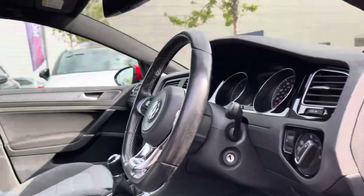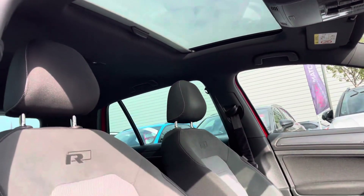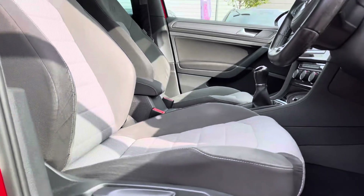Moving on to the interior of this car, you are greeted by the eye-catching two-tone cloth with suede insert upholstery and the front sports seats with R-Line logo, pairing beautifully with the decorative door and dash inserts, leaving it looking sleek and stylish.